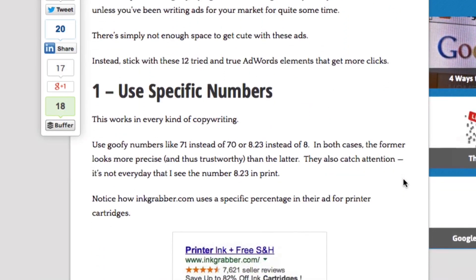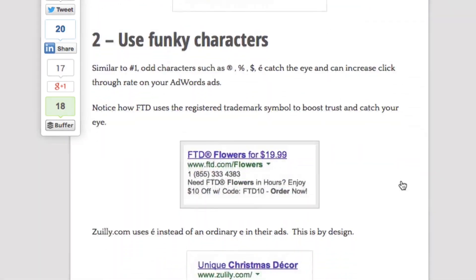You can click on the link below to read all 12 of his Google AdWords tips. Looking to get more clicks from Google AdWords? It's not easy. You'll need to apply the same copywriting principles you would when writing a 3,000 word sales letter in the space of a matchbook.